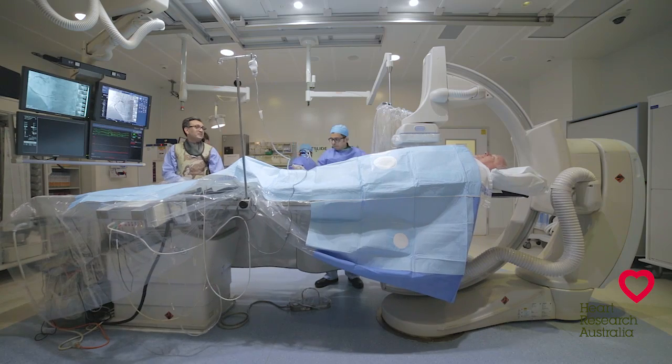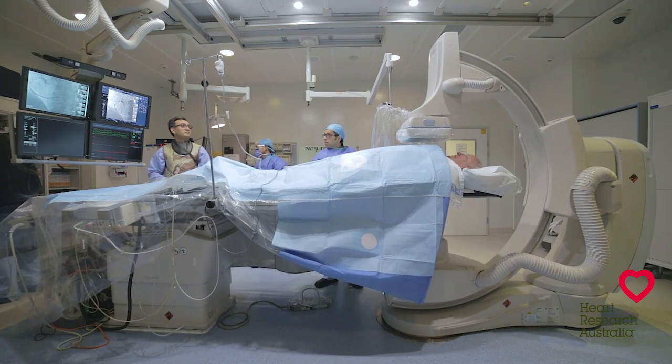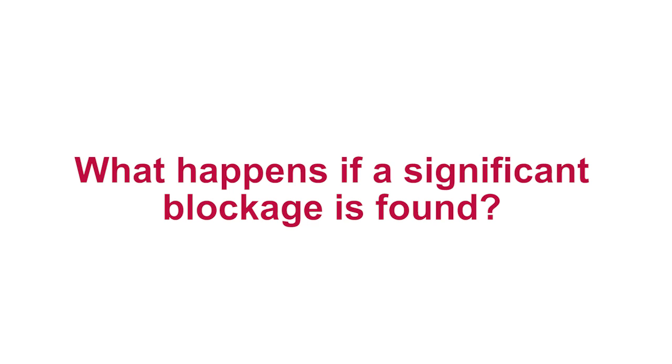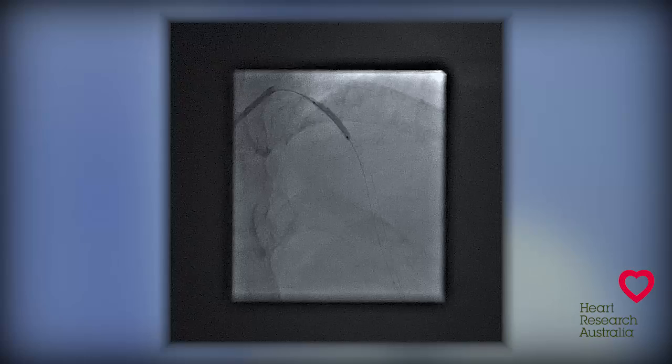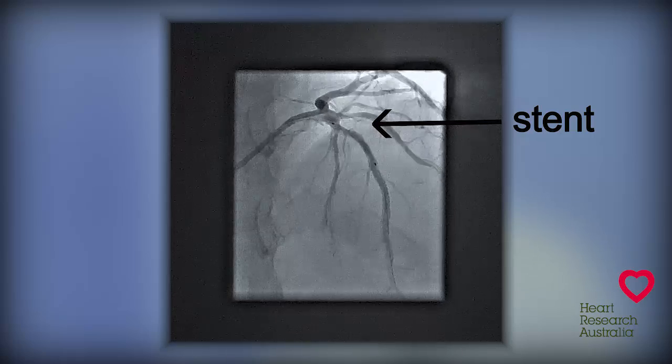Our team of expert radiographers then moves the x-ray machine to different angles to help the doctor identify any blockages of the coronary arteries. If a significant blockage is found it may be necessary to use a balloon and stent to widen the artery at the site of the blockage or narrowing.